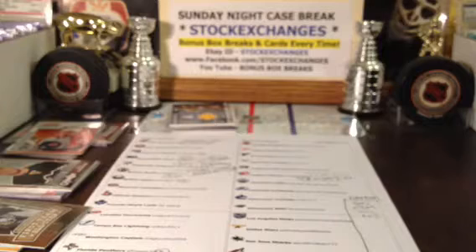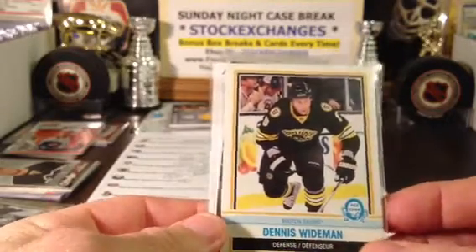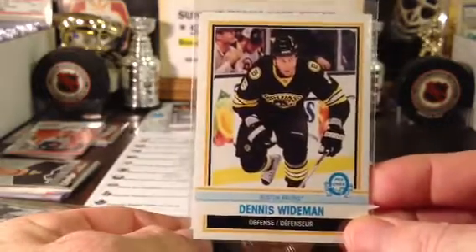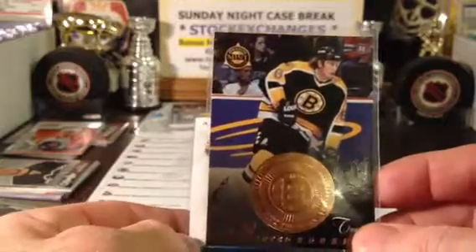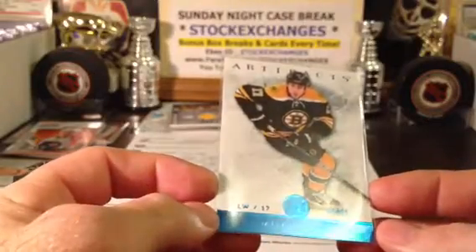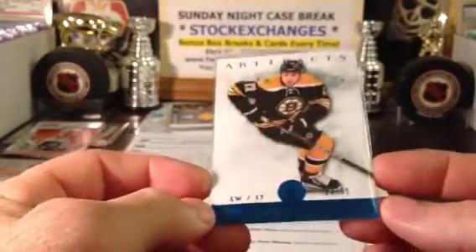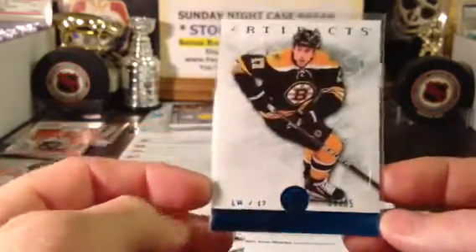We will go around the horn here and we will do Boston. Boston had a 3-star hit, so we are going to give 3 stars out. Dennis Wideman - and that is the O-Pee-Chee insert retro card - a minted rookie of Joe Thornton, so a rookie card of Joe Thornton.